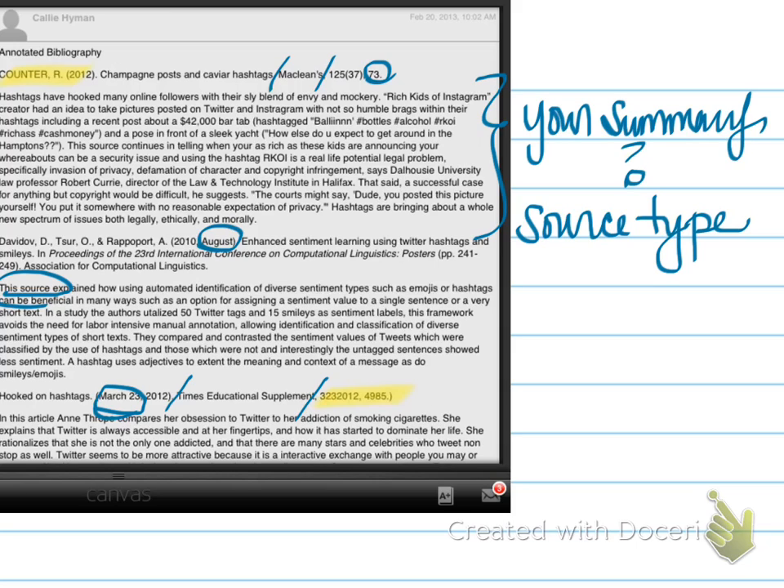Also, at the very end of 'Hooked on Hashtags,' I'm not really sure what those numbers are. Like, is it on page 4,985? I'm not clear on that at all. And then there's that little parentheses at the end — I don't know what's going on there. It looks like a typo, but I think it was generated by a search engine or a citation generator. So remember, you've got to fix that stuff.